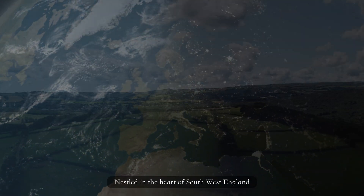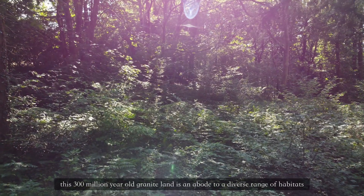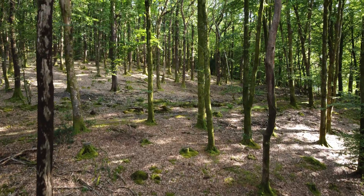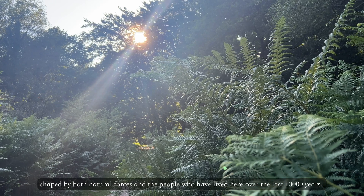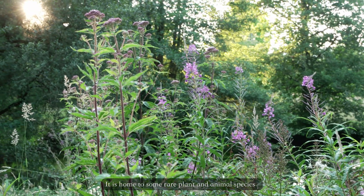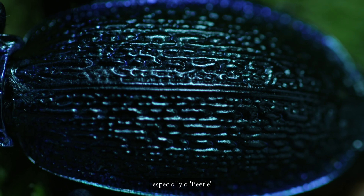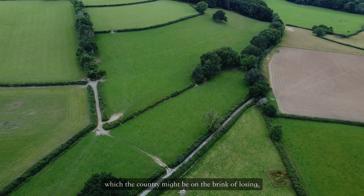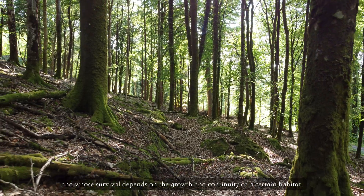Nestled in the heart of southwest England, this 300 million year old granite land is an abode to a diverse range of habitats, shaped by both natural forces and the people who have lived here over the last 10,000 years. It is home to some rare plant and animal species — especially a beetle which the country might be on the brink of losing, and whose survival depends on the growth and continuity of a certain habitat.